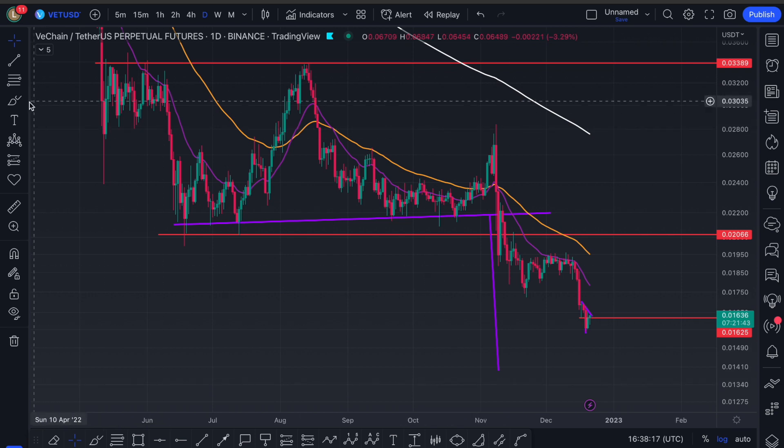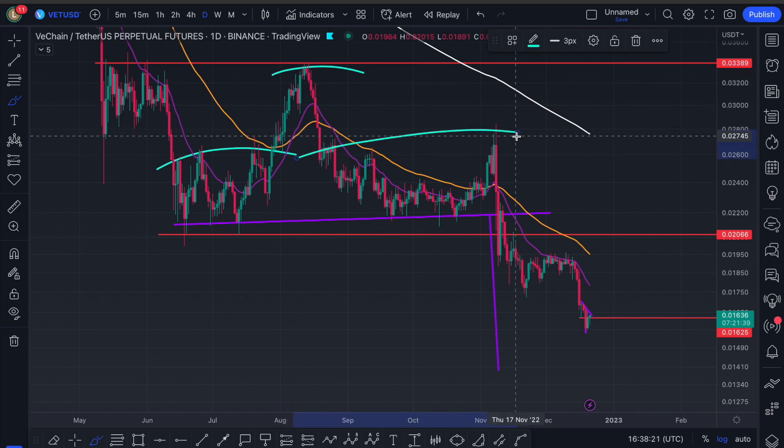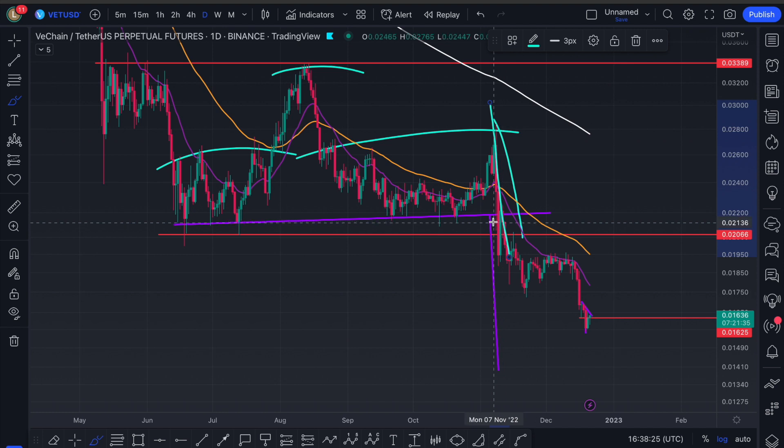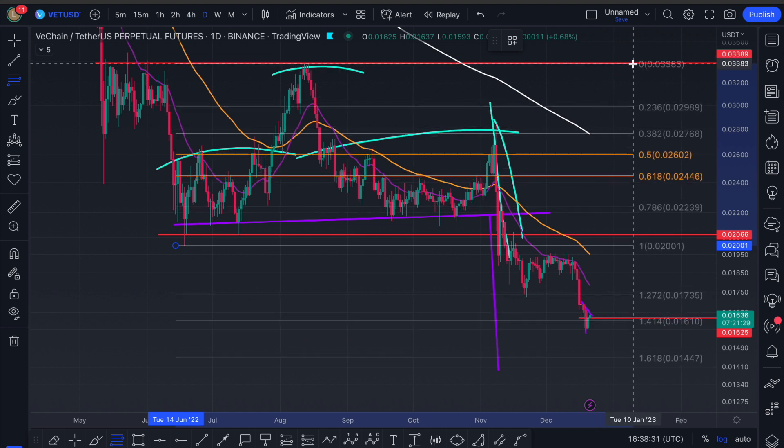We can see this head and shoulders pattern over here that has been validated a good while ago because of the FTX capitulation right here. This has validated a target down to 1.4 cent. We do have some further confluence over here in this area with a 1.618 target down at the 1.44 cent region.